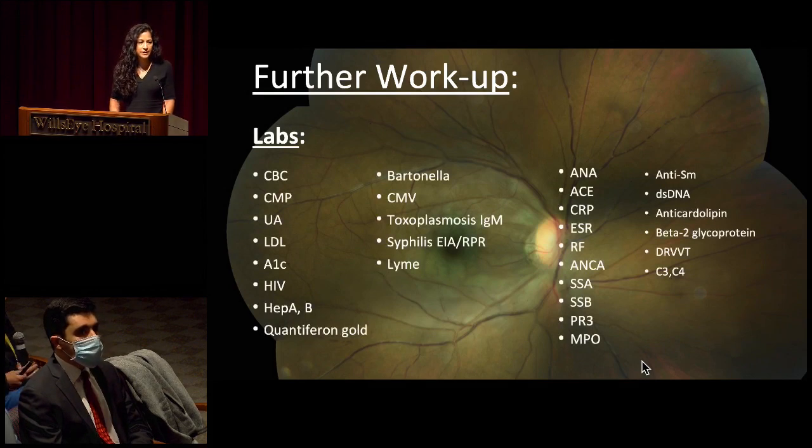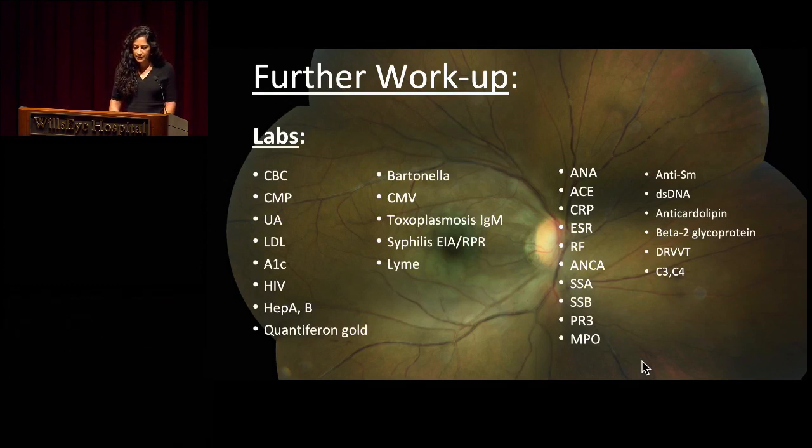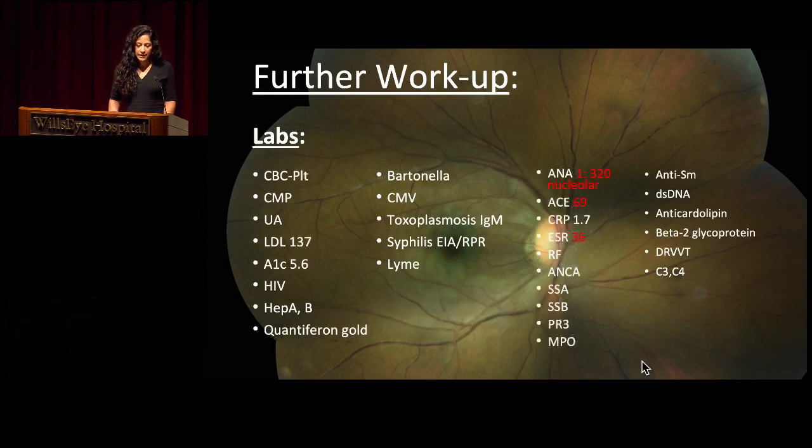She did have an extensive laboratory workup including basic CBC and CMP. Interestingly, her ANA was slightly elevated. Her ACE was elevated at 69 — the reference was 50. CRP was normal. ESR was mildly elevated for age and gender adjustment. But the rest of her workup was negative.